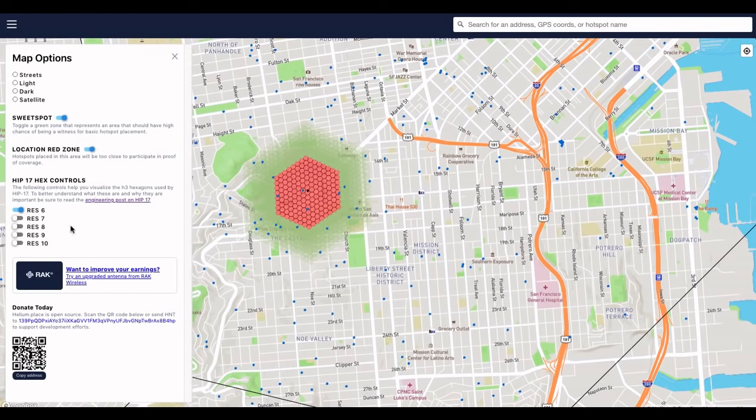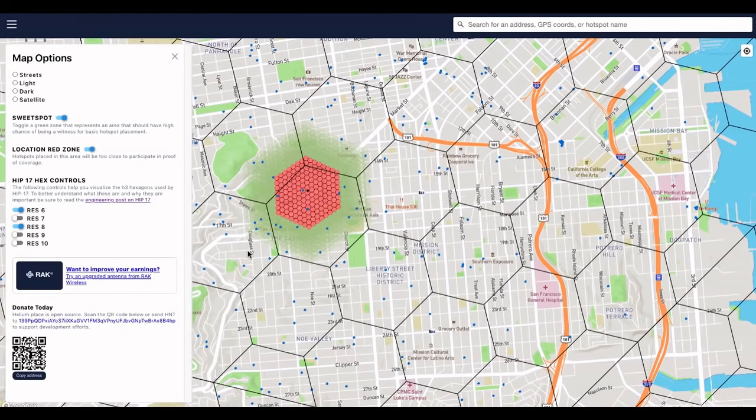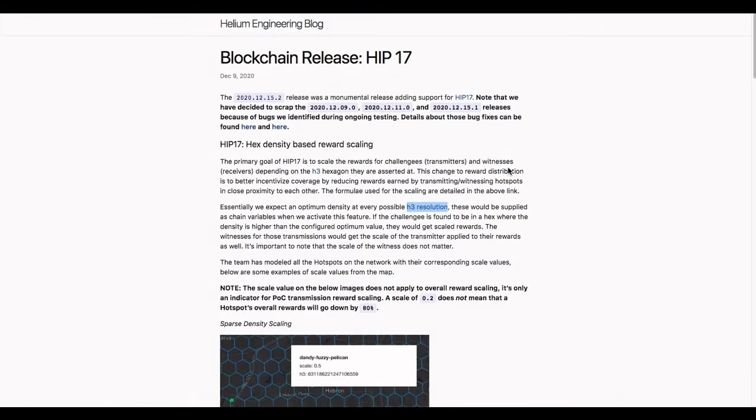This gives us a lot more detail into how earnings power is affected. As you can imagine, this area of San Francisco is very dense with hotspots. The way we have to start thinking about this is that's not necessarily good — the network will disincentivize so many hotspots being so close together by reducing their earnings power. Going to this engineering post, we'll understand more.